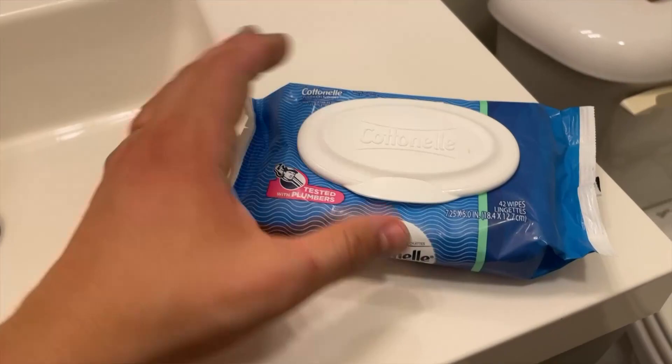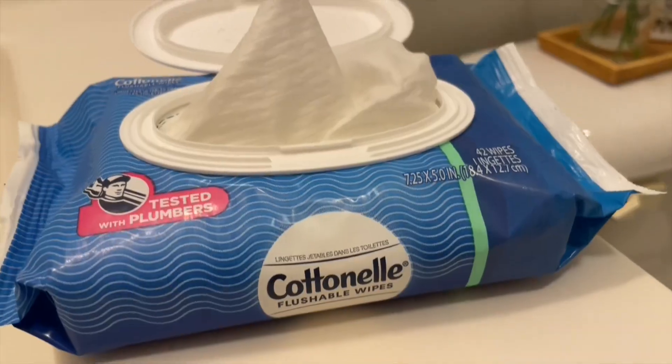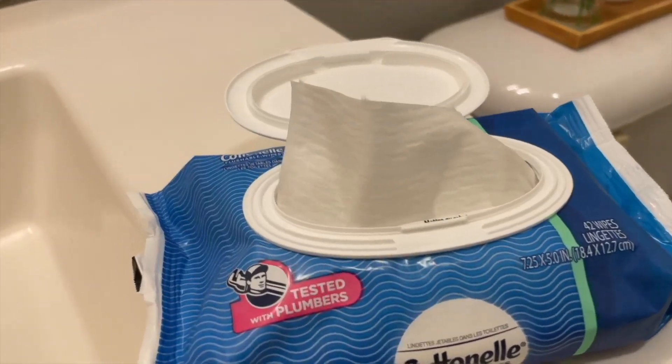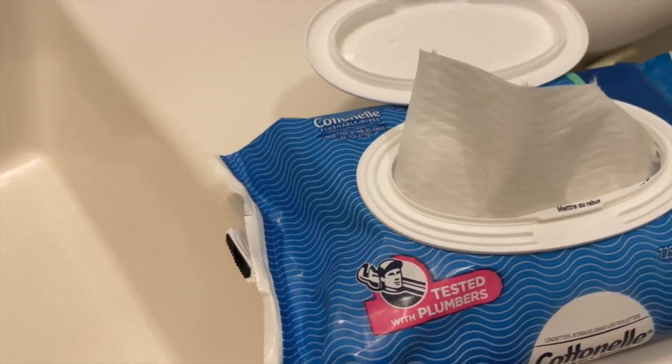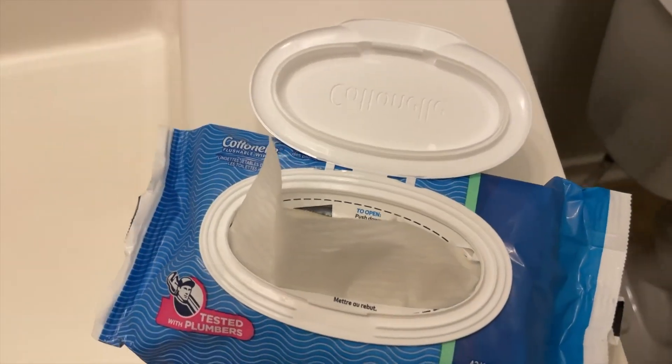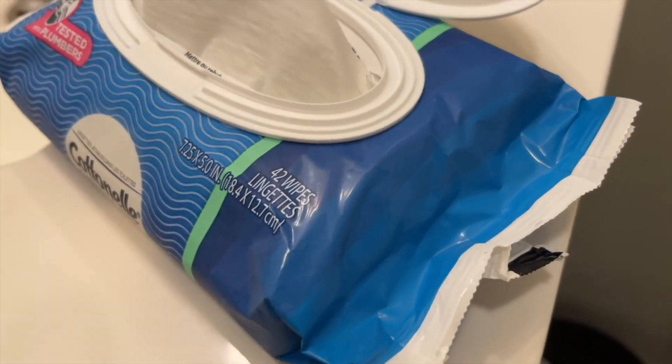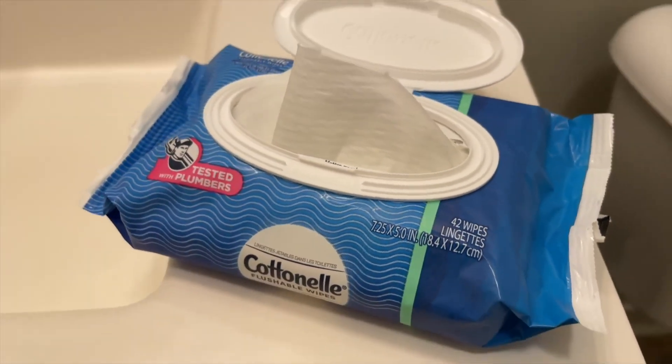I've tried other types of wipes before, like other brands, and very often the top one or two wipes are usually dried out, so you have to dig through them before you get to the actual wet ones. But these ones from Cottonelle, that doesn't happen. Every single wipe is nice and wet, so you don't have to waste any while digging through them. They're perfect every time.